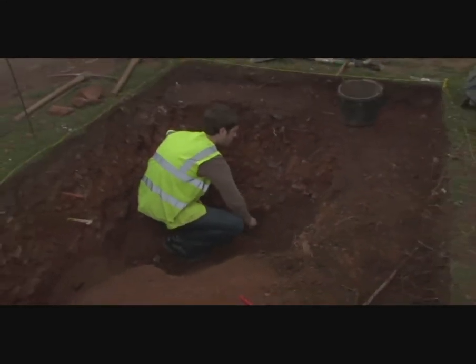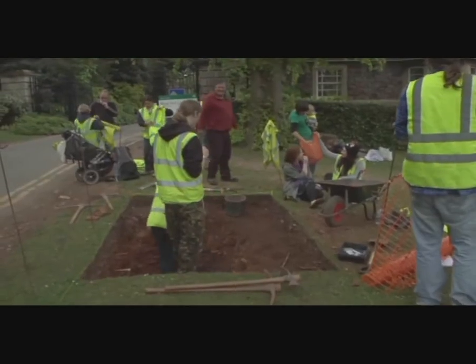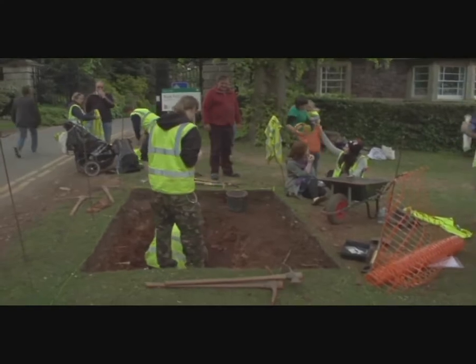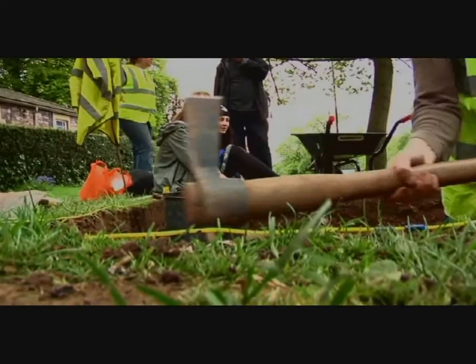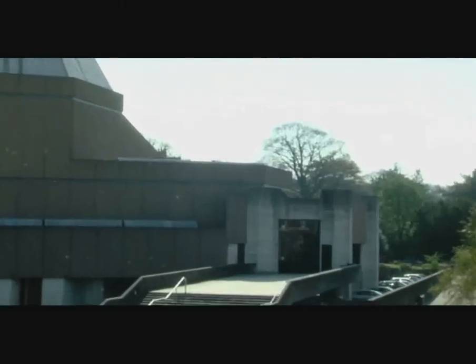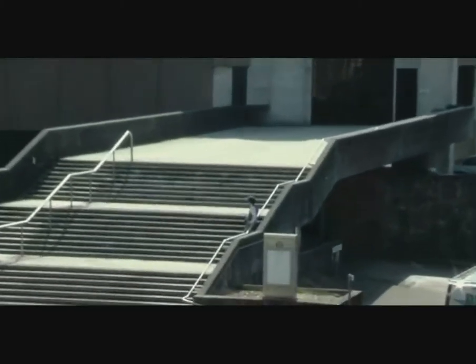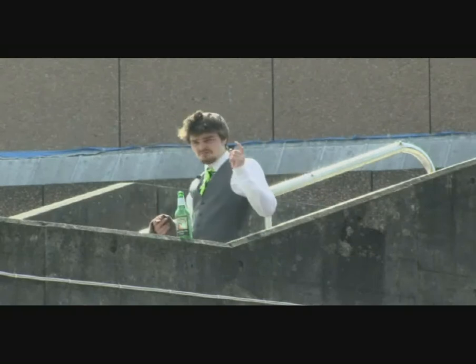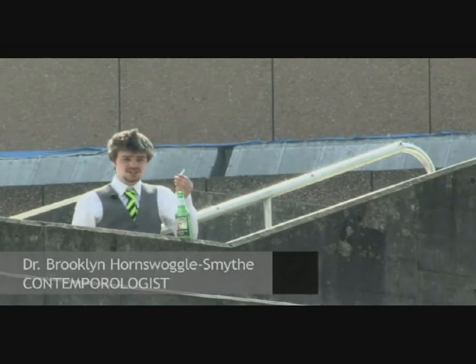What is archaeology? You probably think of old artefacts like flint tools, Roman coins and hillforts. But is this correct? What if archaeology could also consist of modern objects, things that you wouldn't necessarily imagine?